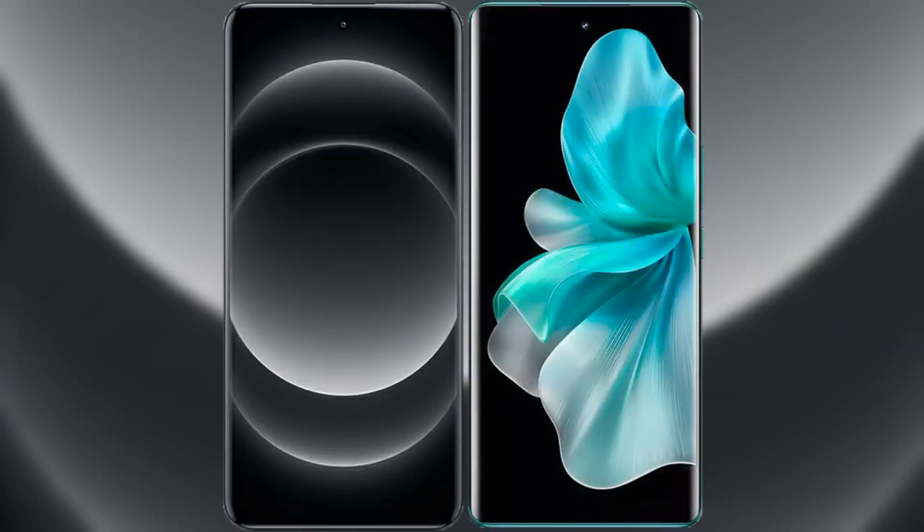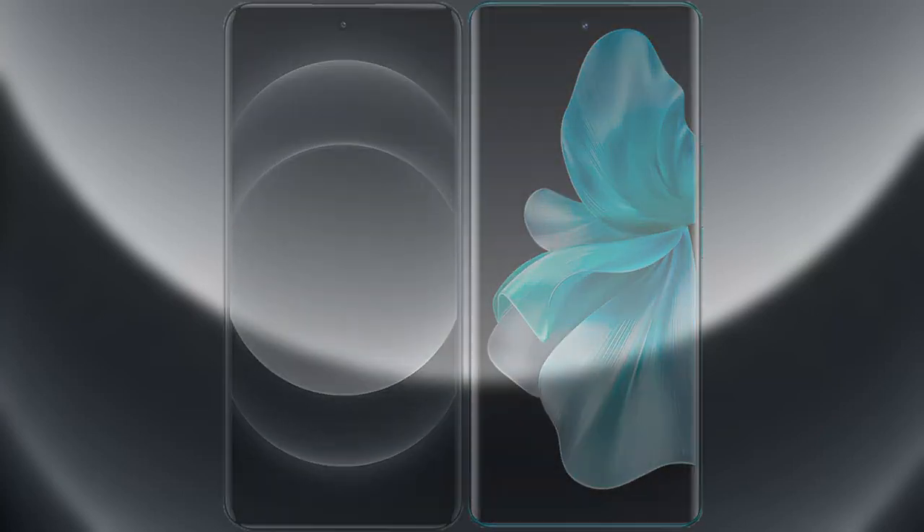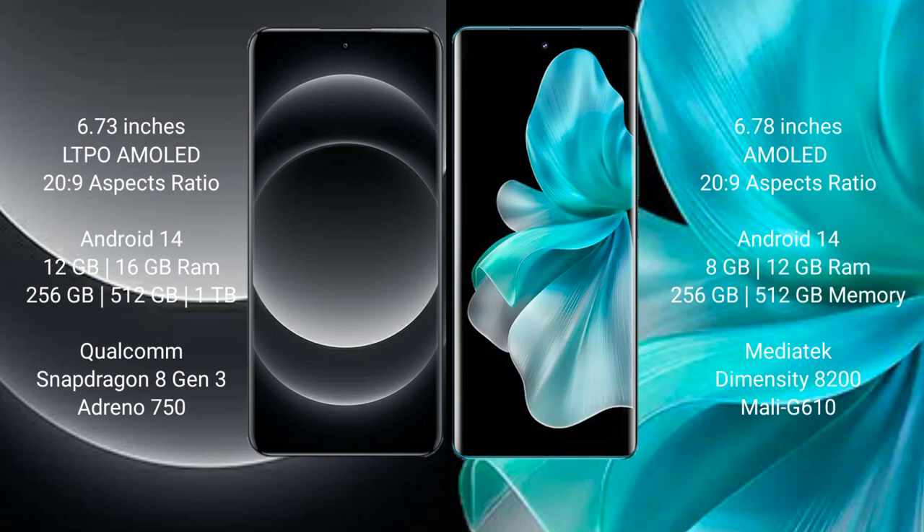I will compare the new Xiaomi 14 Ultra with Vivo V30 Pro. Xiaomi 14 Ultra comes with a 6.78-inch LTPO AMOLED display and SuccessPressor 269. Vivo V30 Pro comes with a 6.78-inch AMOLED display and SuccessPressor 269.